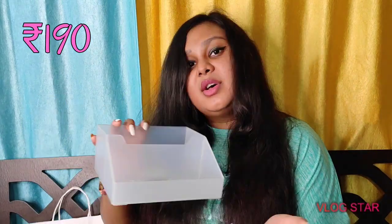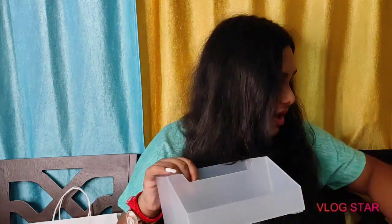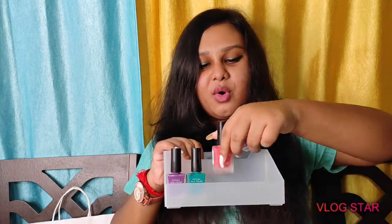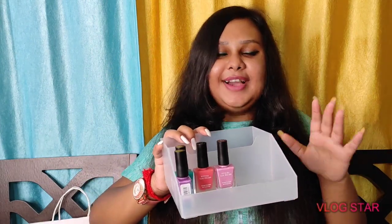I also got another organizer, mainly to keep my eyeshadow palettes, but you could also store nail polishes in it. I really needed a proper organizer for all these items and it fits perfectly. This was 190 rupees — pretty affordable.